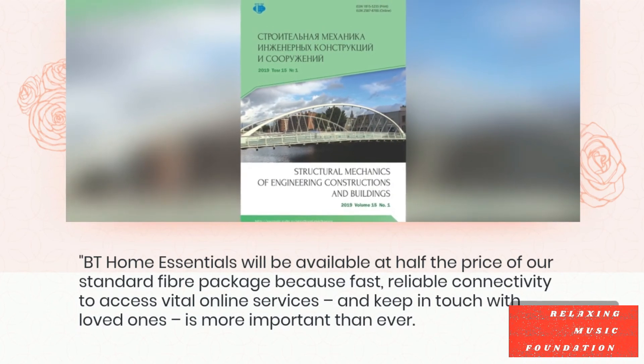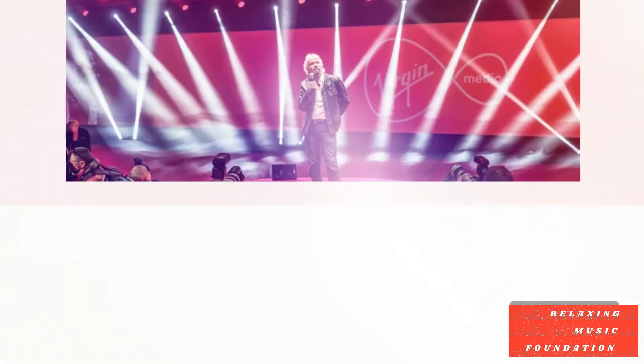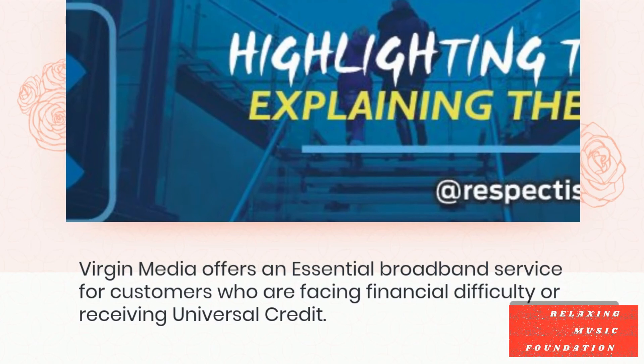BT Home Essentials will be available at half the price of our standard fibre package because fast, reliable connectivity to access vital online services and keep in touch with loved ones is more important than ever.